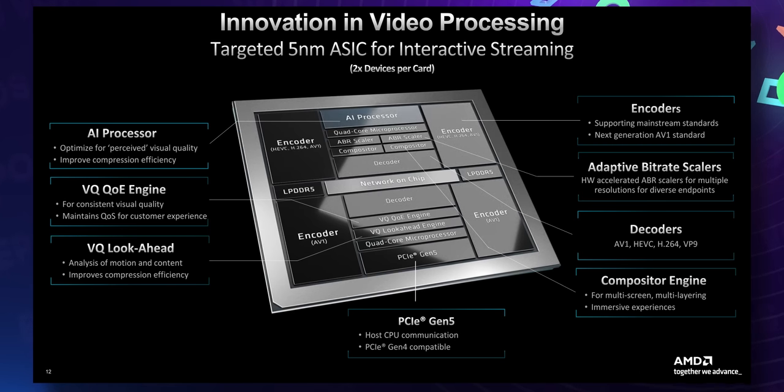This thing will bring AV1 to so many places where traditional CPU compute-based encoding just can't keep up. The ASICs on this card are laid out interestingly: each chip has four encoder blocks — two can do HEVC, H.264, and AV1, and two are purely for AV1. Even the enterprise side is predicting a big shift to AV1.